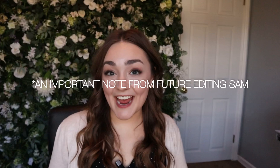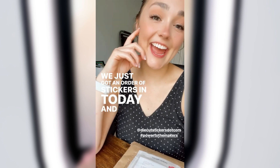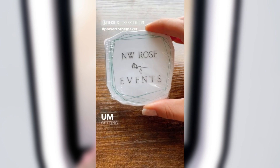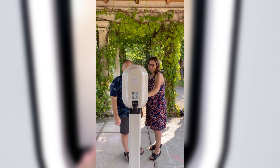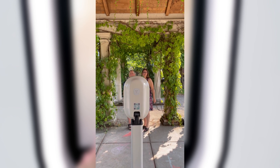Last but certainly not least — number five: props. High quality props without a doubt will enhance and elevate your photo booth and guest experiences. When I first started my business, I didn't want anything to do with props because the idea I had in my head were cheap, flimsy paper props glued onto a wooden dowel — and that was not the vibe I was going for, especially with my ideal client being couples getting married.